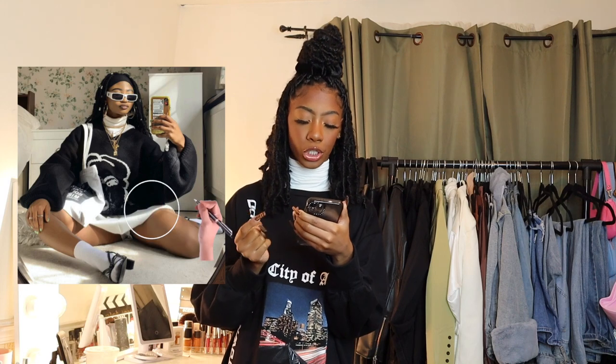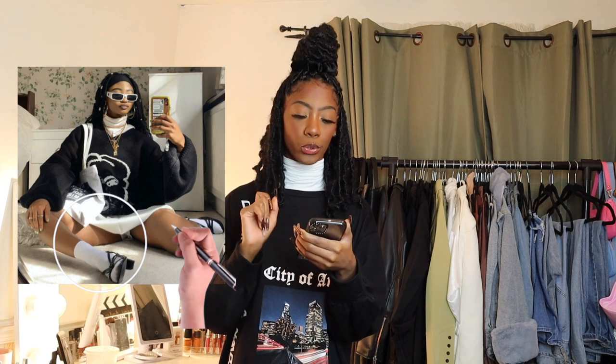The first outfit I have on right now — in the Pinterest picture she has a black headband, white glasses, a white turtleneck, an oversized black sweater with white writing on it, a tennis skirt, a canvas tote bag, white knee-high socks, and black heels. This outfit is really out of my comfort zone — it's not something I would typically wear — but I gravitated towards it. The socks and heels combo? I've never done that before.